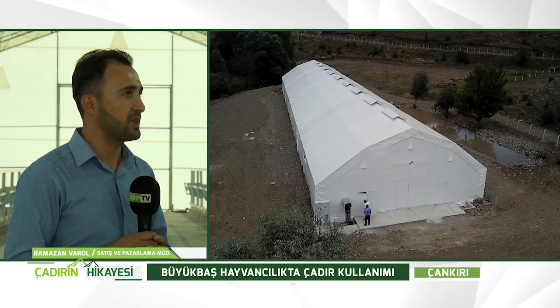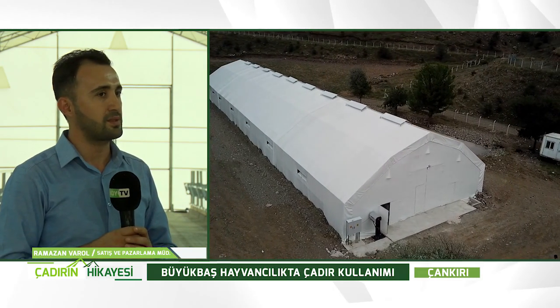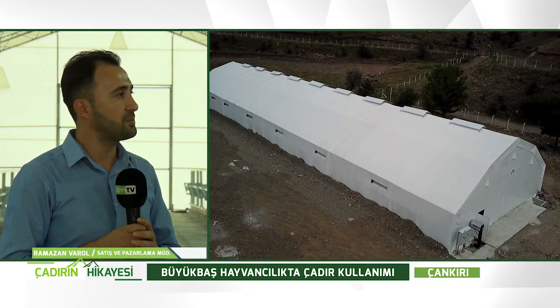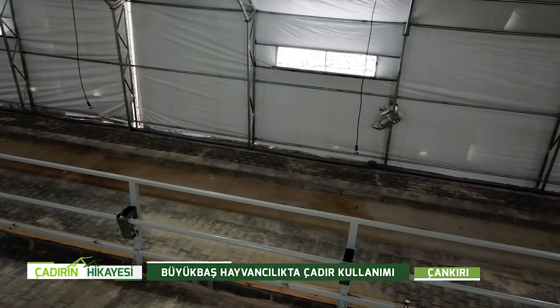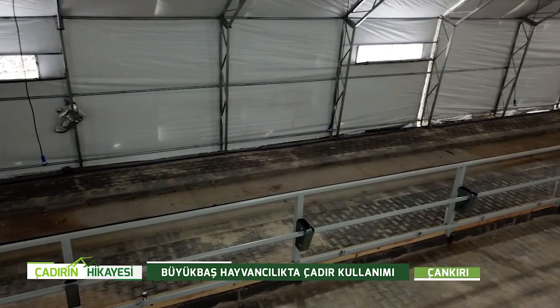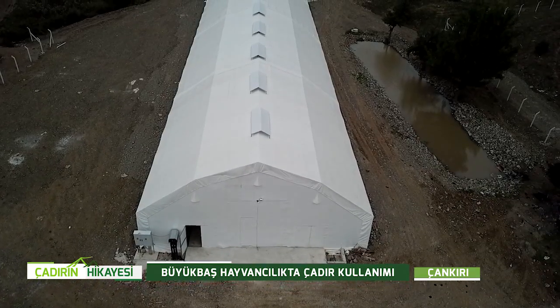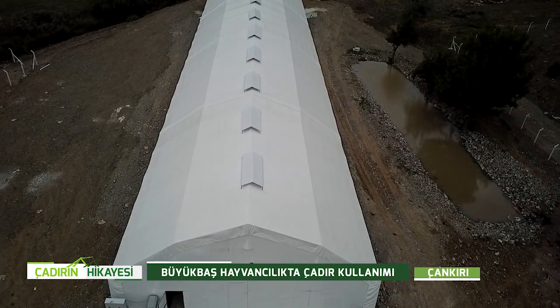Gerekli izolasyon malzemeleri ve havalandırma tercihleri yapıldıktan sonra 15 metreye 60 metre, makaslı sistem altı kenar sedisi büyükbaş hayvancılık çadır tesisimizi kurduk. Bu, programlarımızdaki en büyük çadır. Yaklaşık 900 metrekarelik bir tesis. İl tarımın kabul ettiği ölçeklendirmeye göre, 1.2 katları şeklinde sağ ve sol olmak üzere, 50 sağ tarafa 50 sol tarafa olmak üzere toplamda 100 hayvan bağlı sistemde barınabilmektedir.